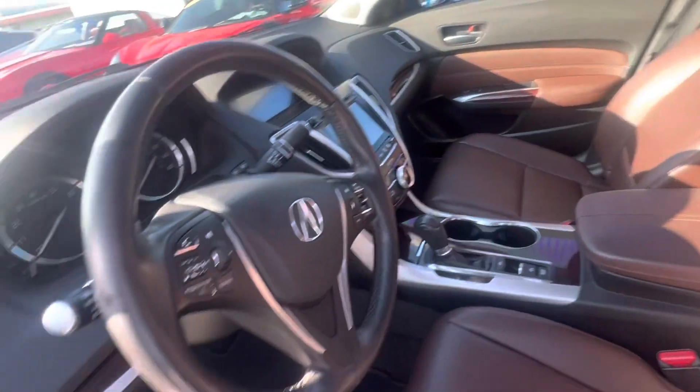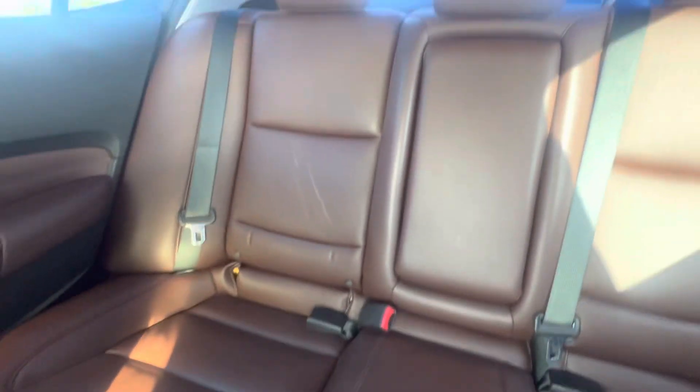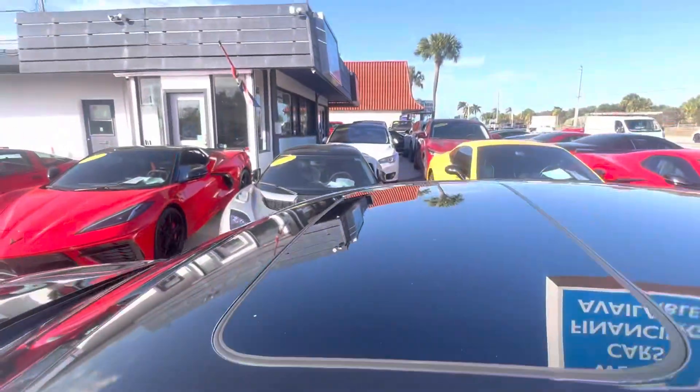Everything else looks good in here. We don't see any excess wear and tear as far as the interior. Nice looking interior color, nice brown color. Looking up at the headliner — the headliner looks real good, I don't see any markings on that. The car also has a nice power sunroof.